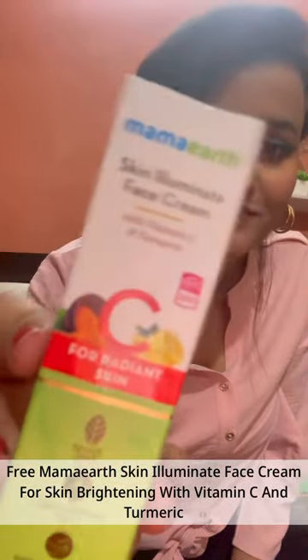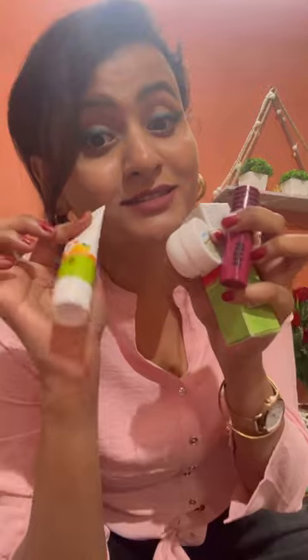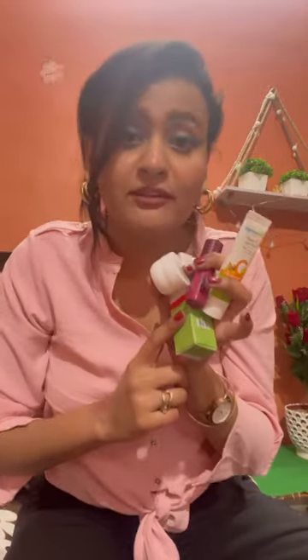This is a sample of Vitamin C face wash from Mama Earth, and another free product from Mama Earth again — this is Skin Illuminate face cream with Vitamin C and turmeric. So I got one, two, three free products from Mama Earth and one from Nika. This was ordered on the Pink Friday sale.